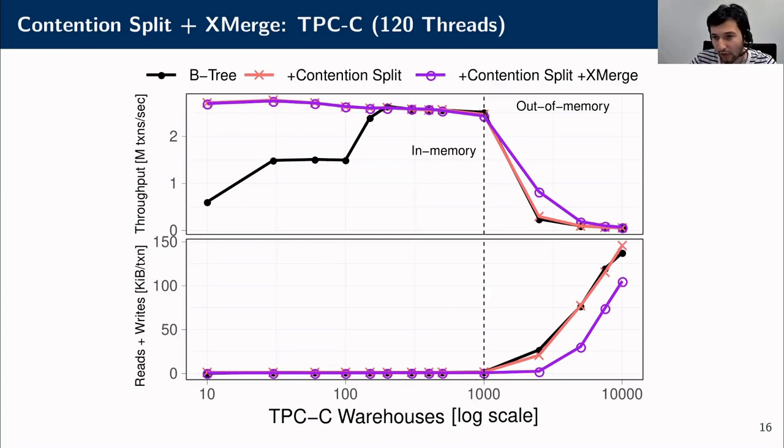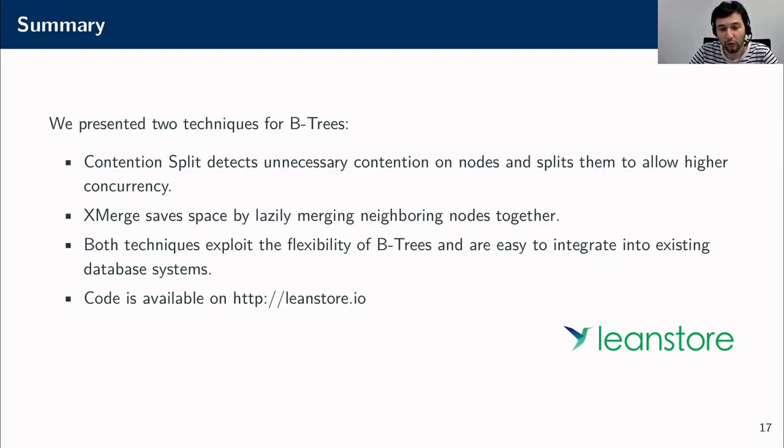To summarize, we have presented two techniques for B-trees. The first, contention split, detects unnecessary contention on nodes and splits them to allow higher concurrency. The second, xmerge, saves space by lazily merging neighboring nodes together. Both techniques are complementary: if nodes split by contention split become cold over time, xmerge will eventually merge them back; and if xmerge brings frequently updated tuples together, contention split will split them again. Because both techniques only rely on the flexibility of B-trees, they can be easily integrated into existing database systems. You can check our code and other LeanStore-related papers at leanstore.io. Thank you for listening.